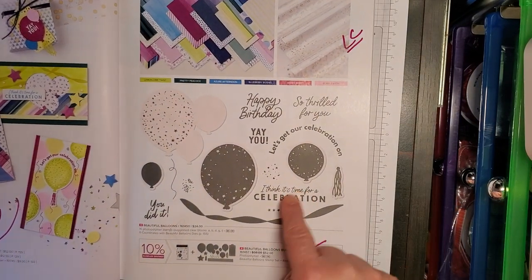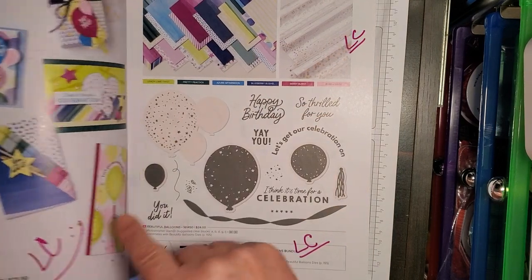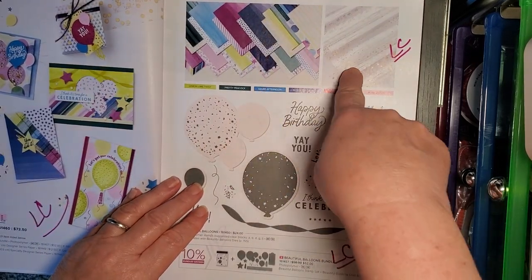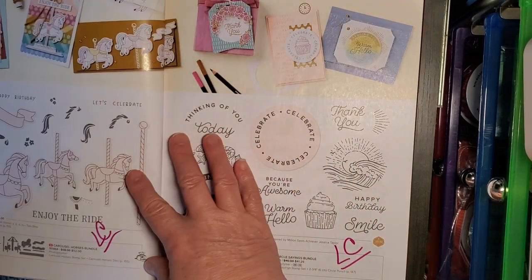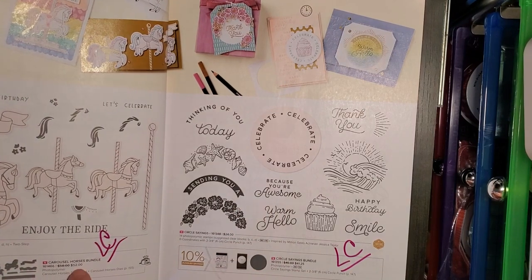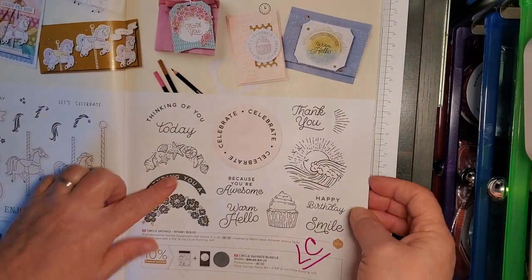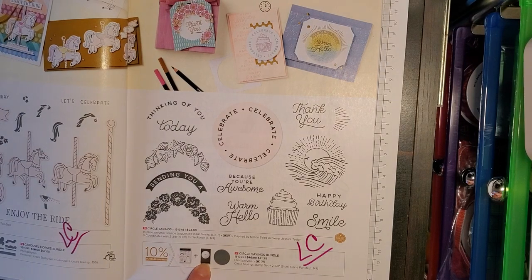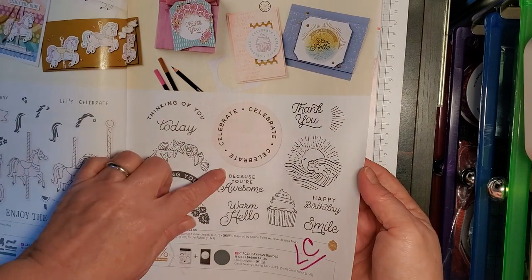Beautiful Balloons Bundle, including the paper — Bright and Beautiful Sweet Collection — all going on the Last Chance list: the paper, the gold specialty paper, the stamp set, the dies. Enjoy the Ride — Carousel Horses Bundle — Last Chance. Circle Sayings Bundle — the stamp set and the 2 and 3/4 inch circle punch — Last Chance list. I like this bundle, this was one of the first bundles I got. Charming Sentiments stamp set — Last Chance list.